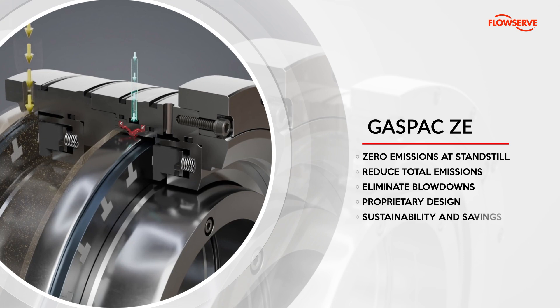Achieve environmental compliance, reduce costs, and meet your sustainability goals with efficient operation and minimal maintenance.